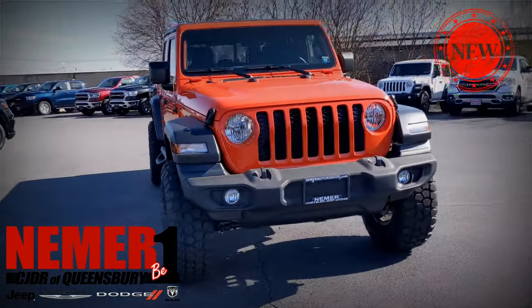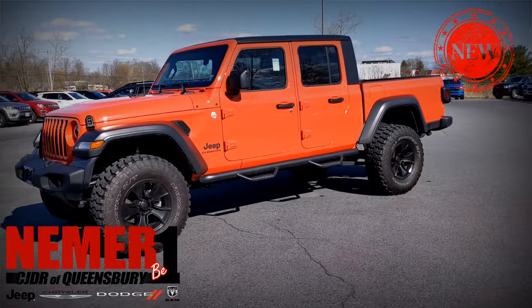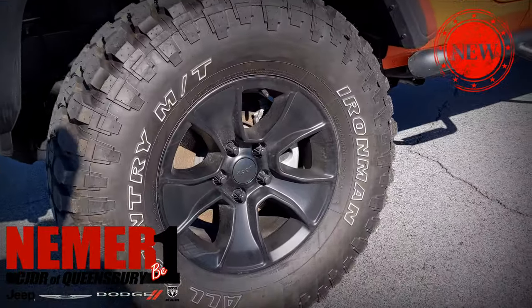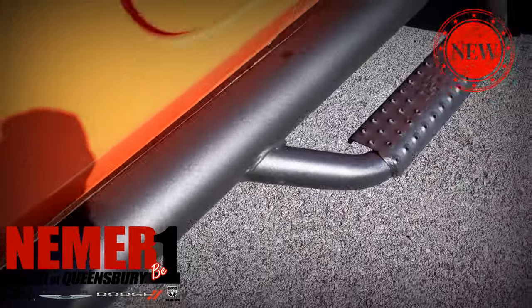Thanks for having a look at this brand new 2020 Jeep Gladiator. This is another one that we custom built in-house. It's got a wheel and tire package, running boards. All the details are online at drivenemer.com. And this is another factory built with Mopar parts, so it still retains the warranty.